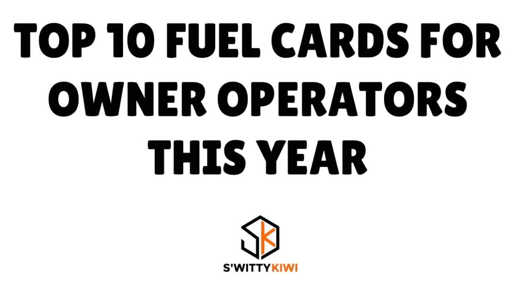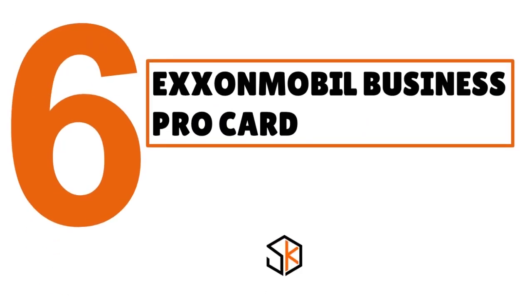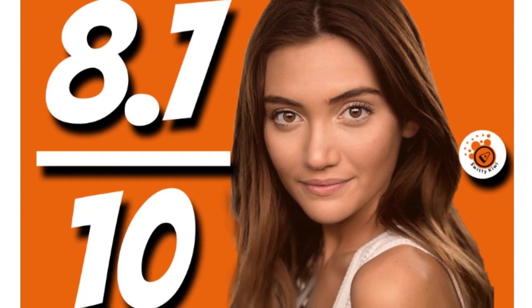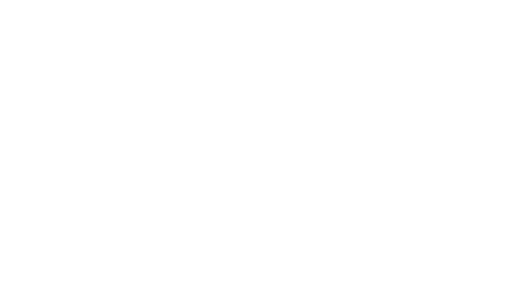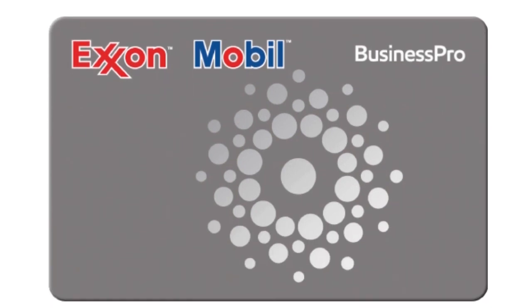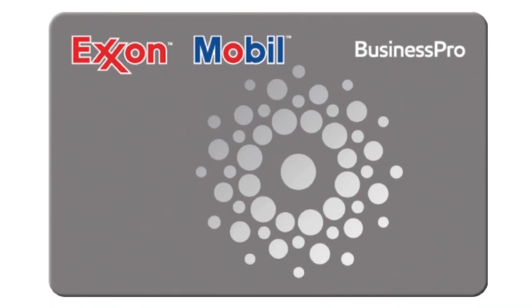Number 6, we have the Axon Mobile Business Pro Card, our score 8.7 over 10. This is the best customizable fuel card for truckers and cargo van drivers in our view.